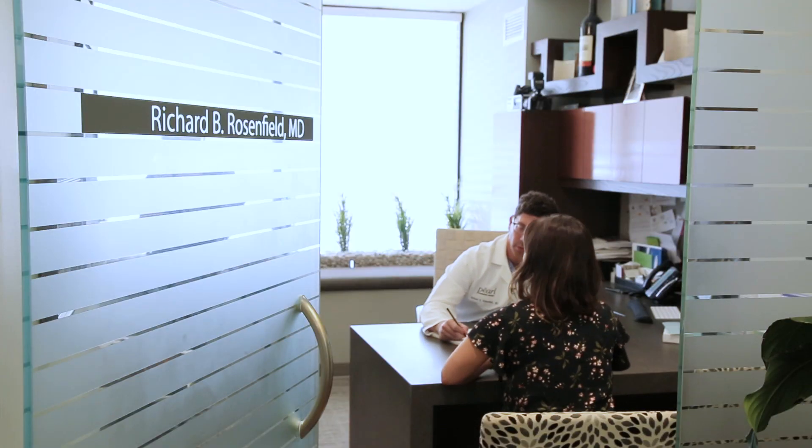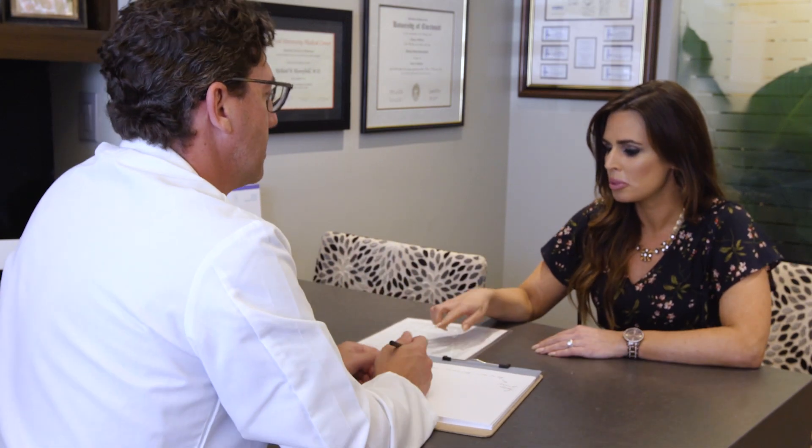BRCA itself is actually a protein. Dr. Richard Rosenfield says that knowledge gives patients options. In our female patients, breast cancer can happen in as many as one in eight women in the course of their lifetime. But women that have the BRCA mutation can have up to a five times increased risk of getting breast cancer.